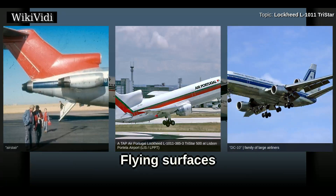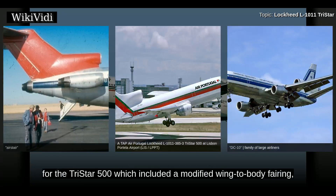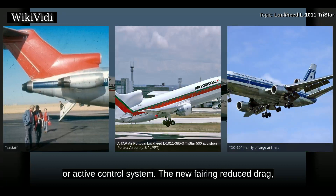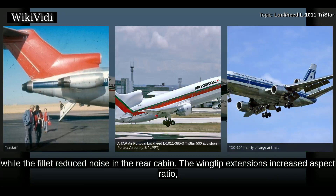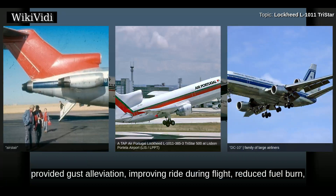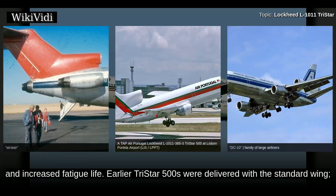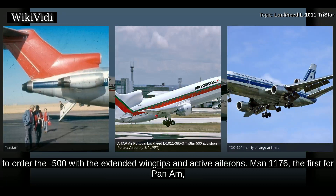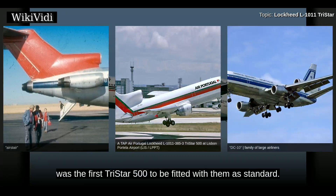Lockheed developed aerodynamic improvements for the TriStar 500 including a modified wing-to-body fairing, a fillet below the central intake, extended wingtips, and active ailerons — or active control system. The new fairing reduced drag, while the fillet reduced noise in the rear cabin. The wingtip extensions increased aspect ratio, reducing induced drag but resulting in increased bending loads. The active control system developed to solve this provided gust alleviation improving ride during flight, reduced fuel burn, and increased fatigue life. Earlier TriStar 500s were delivered with a standard wing and were later retrofitted with ailerons and extended wingtips. Pan Am was the first customer to order the 500 with the extended wingtips and active ailerons, with MSN 1176 being the first TriStar 500 fitted with them as standard.